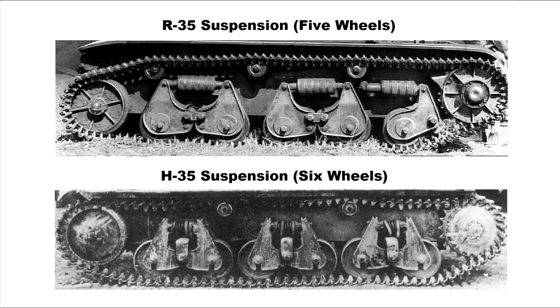As to mobility, the R-35 was equipped with a Renault V4 gasoline engine pumping out 82 horsepower, with a top speed of 12 miles an hour. The suspension consisted of a scissor-type bogey design with rubber springs. The H-35 had a six-cylinder Hotchkiss gasoline engine providing 78 horsepower. Top speed was said to be 17 miles an hour, although the inferior gearbox compared to the R-35 meant that speed was rarely obtained in practice, and the driving characteristics were really quite poor — one of the reasons the French infantry rejected the design. The H-35 suspension is visually similar to the R-35's but uses a metal coil spring set horizontally in the bogey scissors.